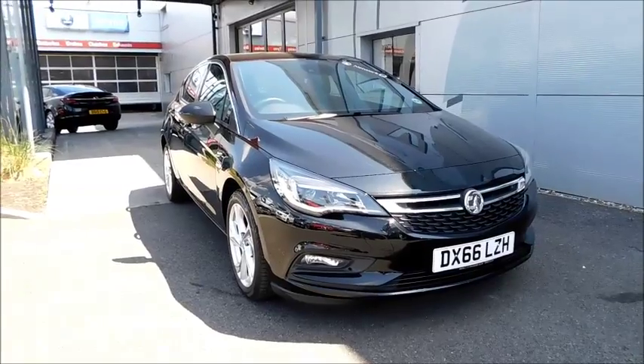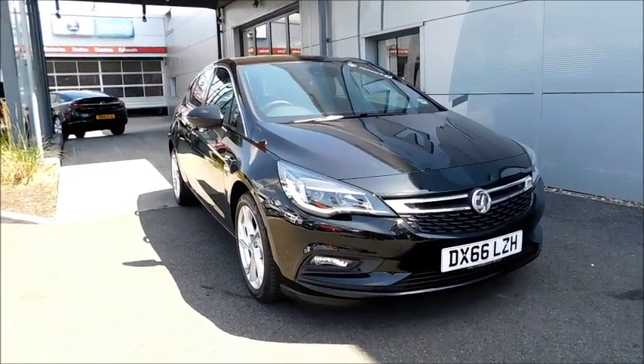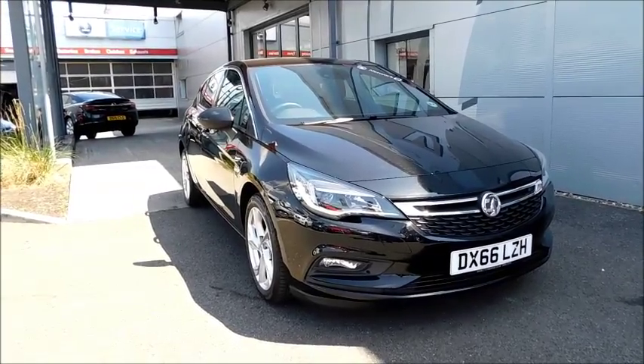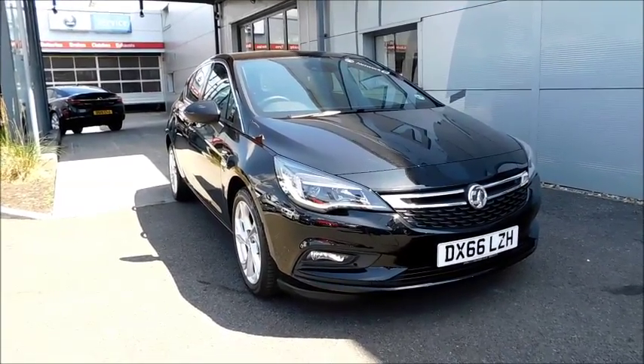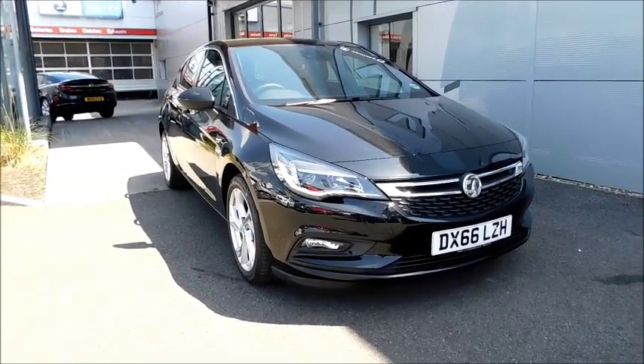This is an approved used vehicle and benefits from a minimum of 12 months warranty for greater peace of mind. You can reserve this vehicle online with a £100 no-obligation deposit, or call our internet sales team to arrange a convenient appointment. If you're thinking of finance, we are confident we can beat any high street lender with our flexible dealer funding plans. Thank you for visiting Now Vauxhall.